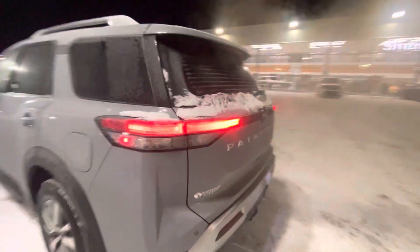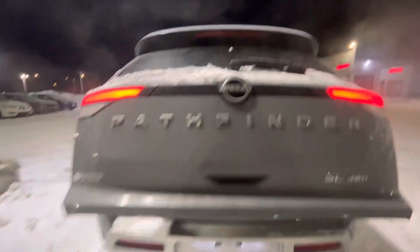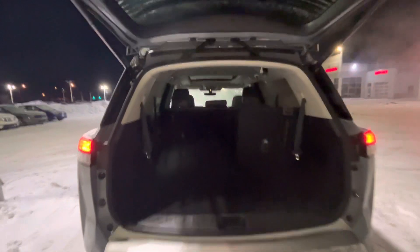Take a quick peek in the trunk here for you. Does come with power liftgate and motion-activated liftgate. As you can see, you got tons of space here.